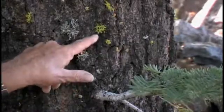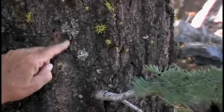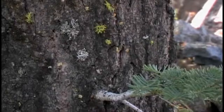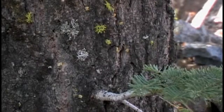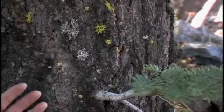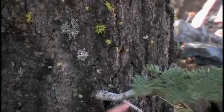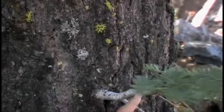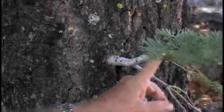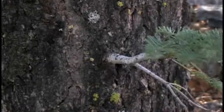We've got wolf lichen here on the dark bark of this white fir, and a foliose lichen — two different species of lichen. This tree has been here a while; it takes time for lichens to establish themselves. You might wonder about a white fir with dark bark — the name comes from the younger twigs and younger bark, which are white, not from the old bark.